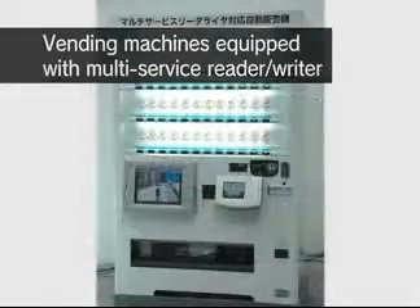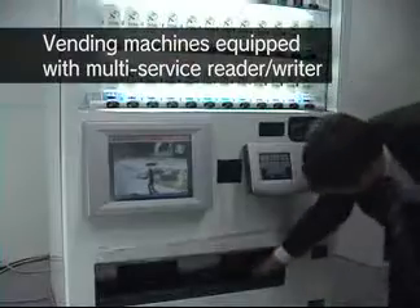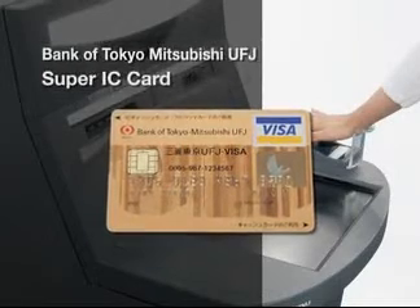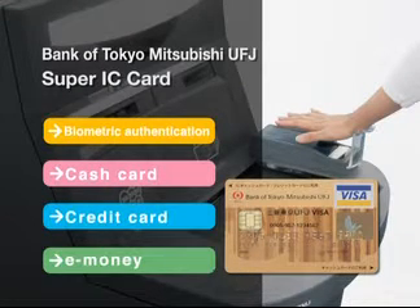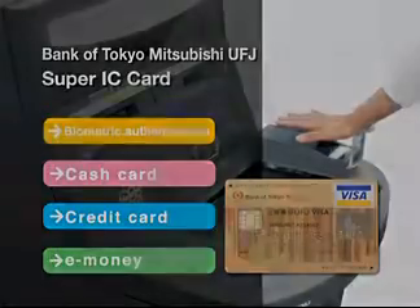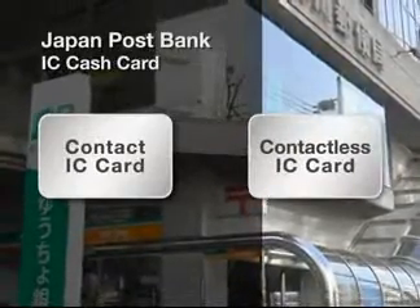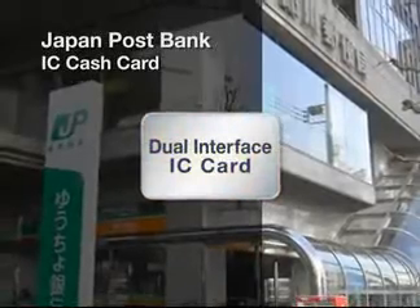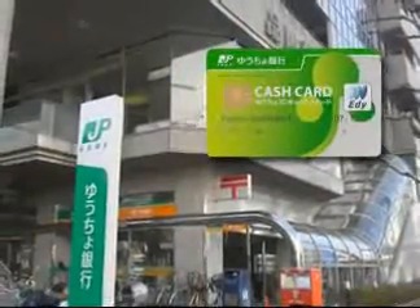More and more vending machines are being equipped with a multi-service reader to promote various e-money services. The Bank of Tokyo Mitsubishi UFJ's Super IC card has multi-functionality, including biometric identification and credit card payment, as well as Eddie or Suica e-money applications. The Japan Post Bank IC Cash Card has a dual interface that combines a contact IC card and a Felica contactless IC card function, both on the same chip. The card can be used at most post offices and banking ATMs throughout Japan.